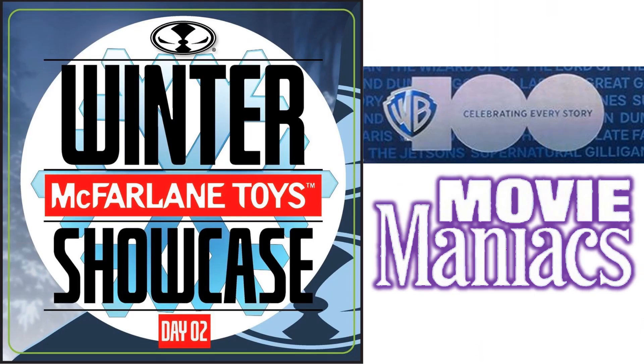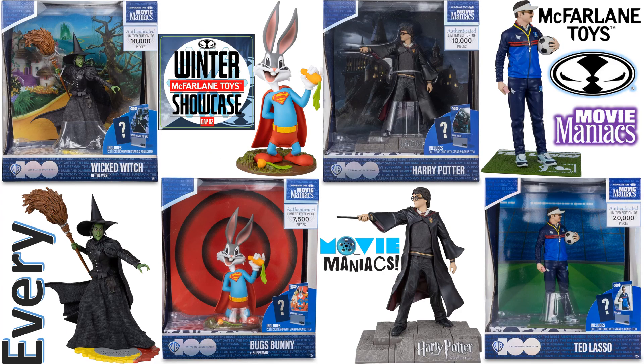So day two, celebrating 100 years of Warner Brothers movies, we've got the Movie Maniacs. Let's take a look at these figures — or statues, whatever you want to call them — for Movie Maniacs, McFarland Toys.